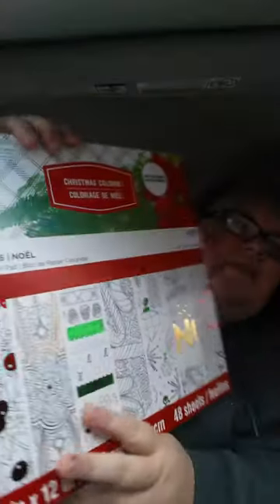I was going to debate on this, and then when I got to the register and flipped through it really quick, I was like, okay, I'm getting it. I don't know if you can see this really good, but this is 'Christmas Coloring with Treatments' — I don't know what the heck that means. Unless it's got golden stuff, but basically I guess you can color these. This was regular $19.99 and I got it for $3.28 maybe. It was the only one.